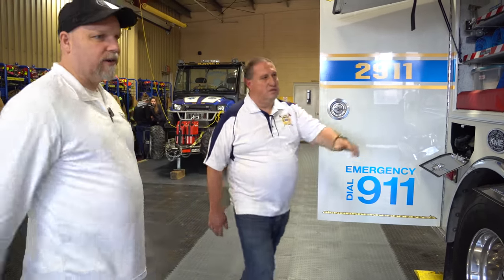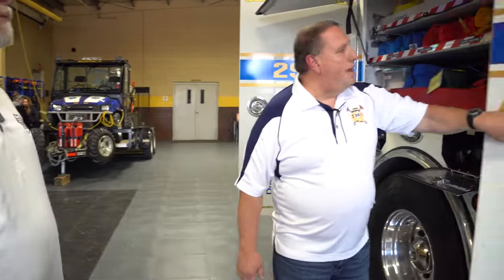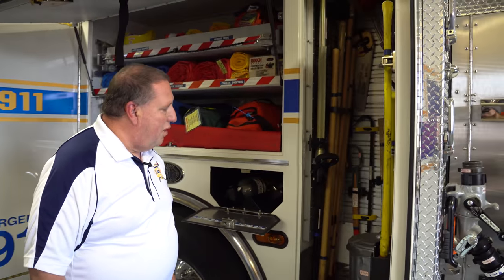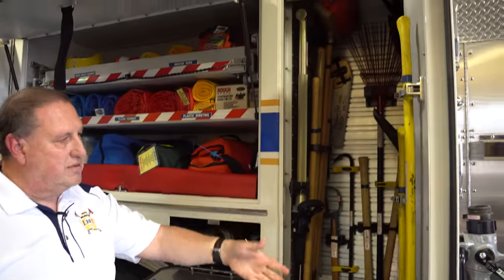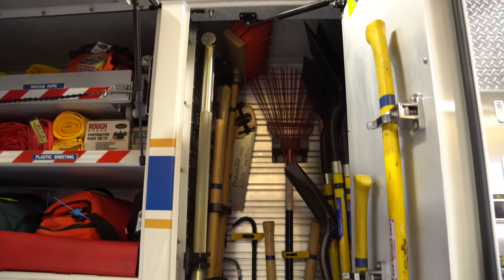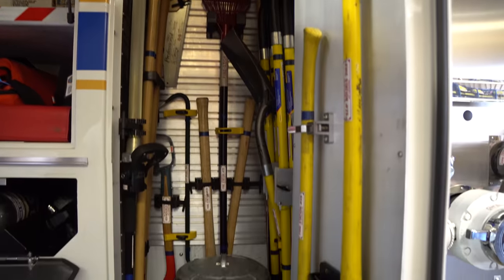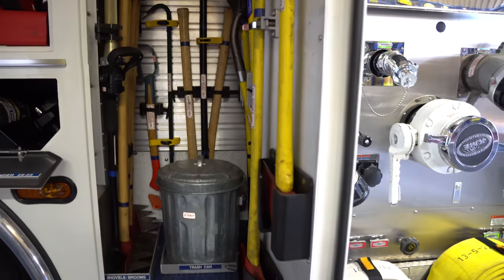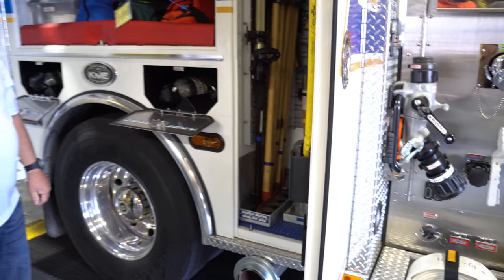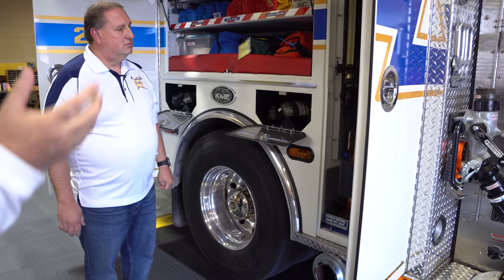We got another cabinet here. This is our tool cabinet: shovels, brooms, rakes, some extra forcible entry, extra axes, a Halligan bar, a trash bucket, and any of the longer tools — everything is mounted in here. Mounting them like that versus just throwing them in a cabinet keeps them from knocking around and getting broken.